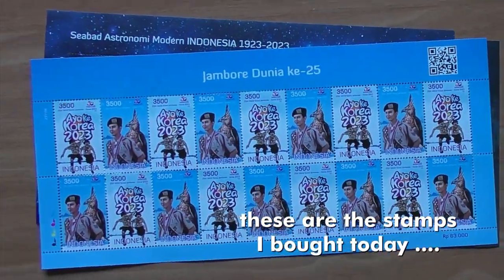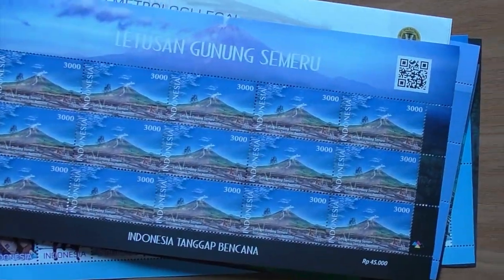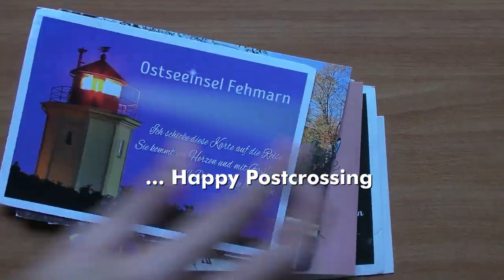And all the stamps I bought today. These are some of the postcards I received from friends all over the world.